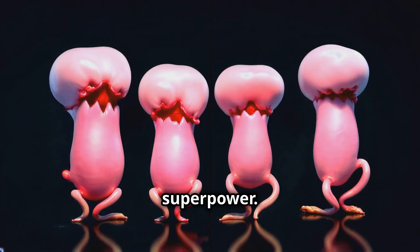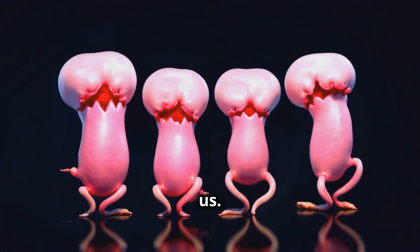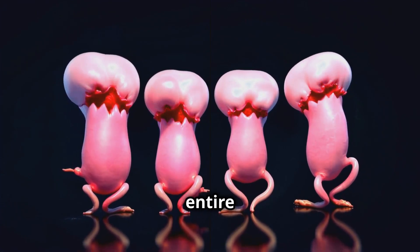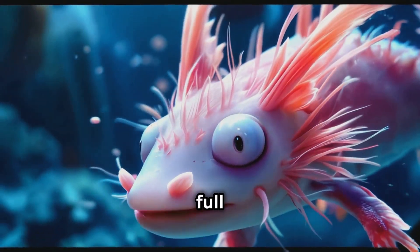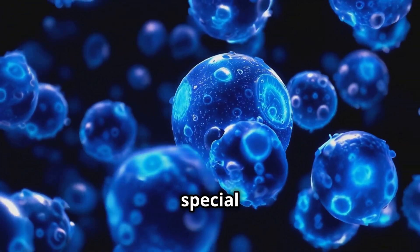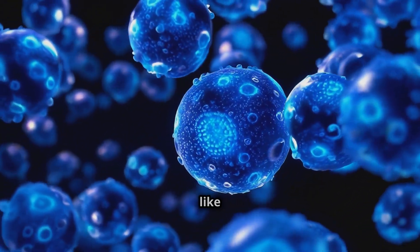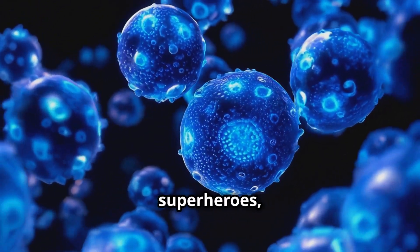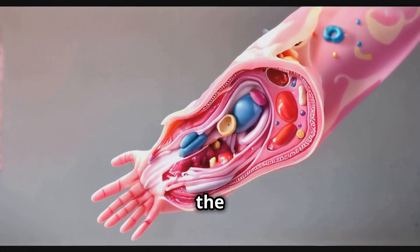Now let's talk about their superpower. If an axolotl loses a limb, it doesn't just heal over like it would for us. Nope, these guys can regrow the entire limb, good as new. And we're not just talking about a little stub — we're talking full functionality, right down to the tiny toes. When an axolotl loses a body part, special cells called blastema cells rush to the site. These cells are like the body's own team of tiny superheroes, transforming into any type of cell needed to rebuild the lost part.